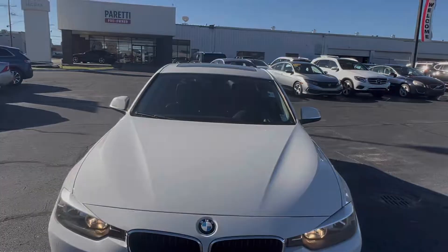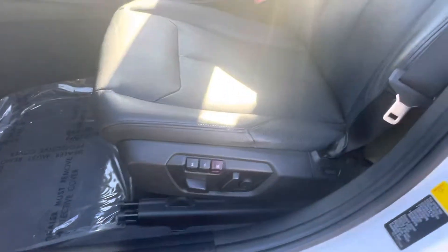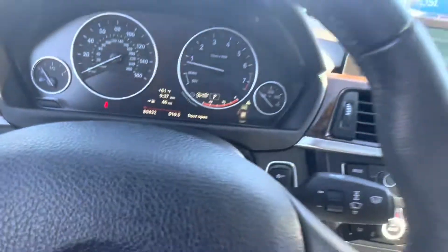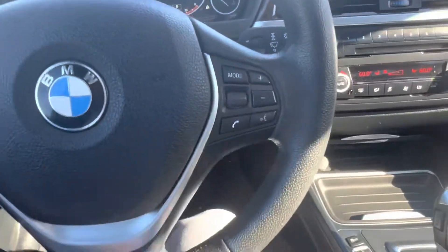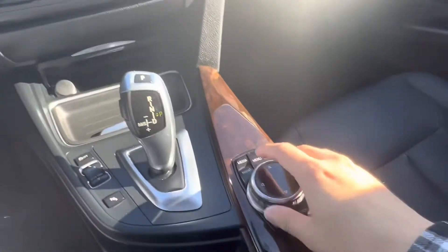Let's go check out the interior. Hopping into the interior of our 328i, we see that we have an all-black interior with some veneer accents. The vehicle does have fully electronically controlled heated front row seats with seat memorization. And taking a look inside, we see that we have a very small digital display located just behind our steering wheel. On our steering wheel, we have our hands-free calling button.